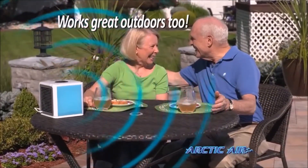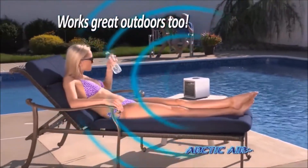Plus, you can even beat the heat outdoors and enjoy a cool, refreshing breeze even on the hottest day.